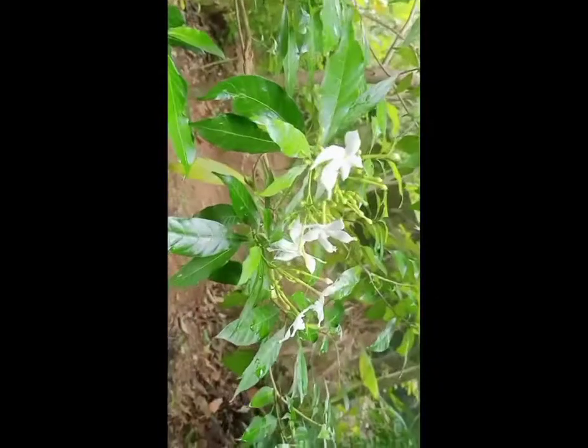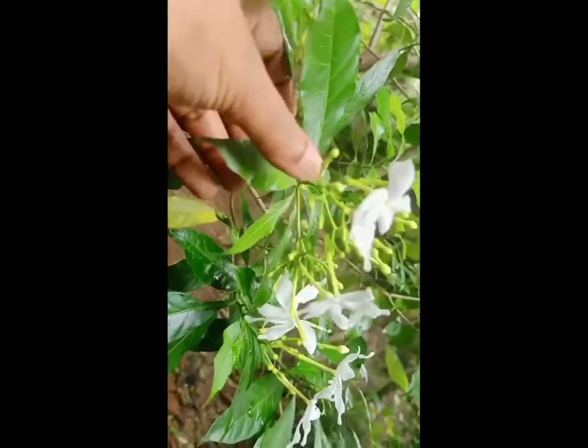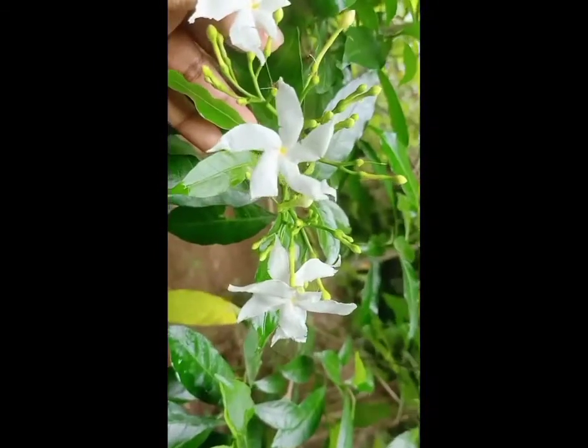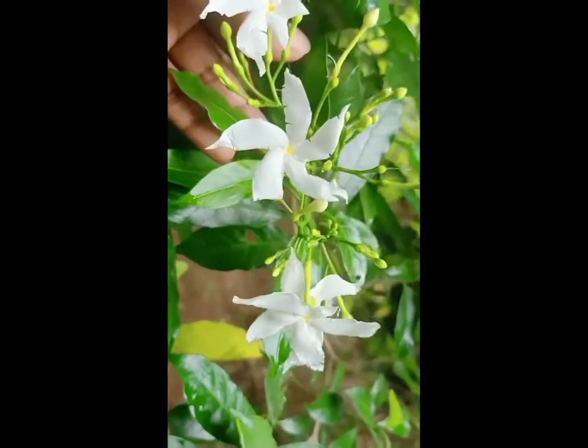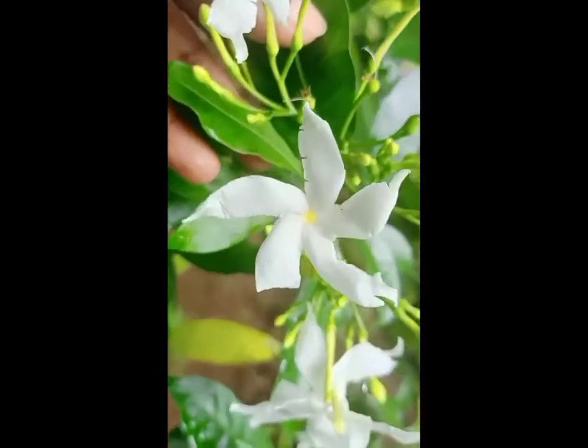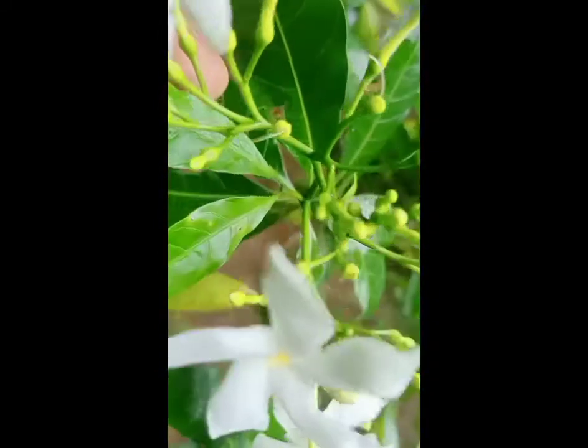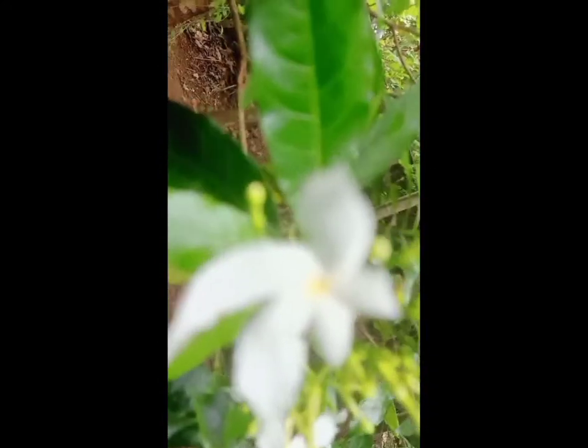and China. In zones where it is not hardy, it is grown as a house or glasshouse plant for its attractive flowers and foliage. The stem exudes a milky latex when broken, hence the name Milk Flower. The plant generally grows to a height of five to six feet and is dichotomously branched.